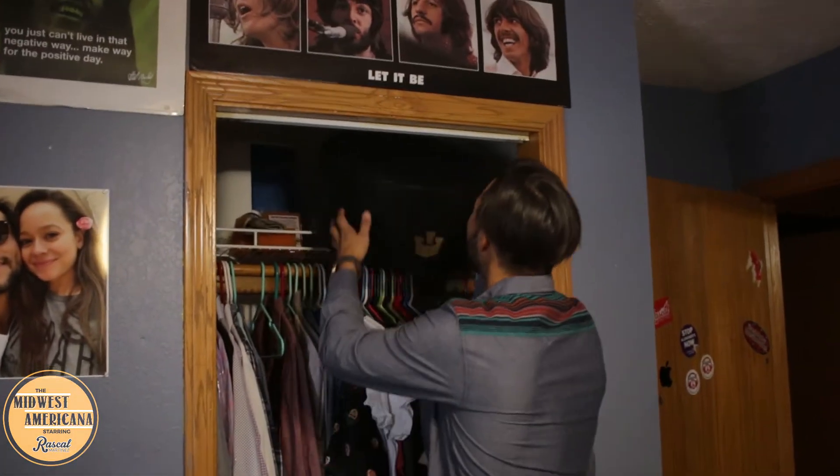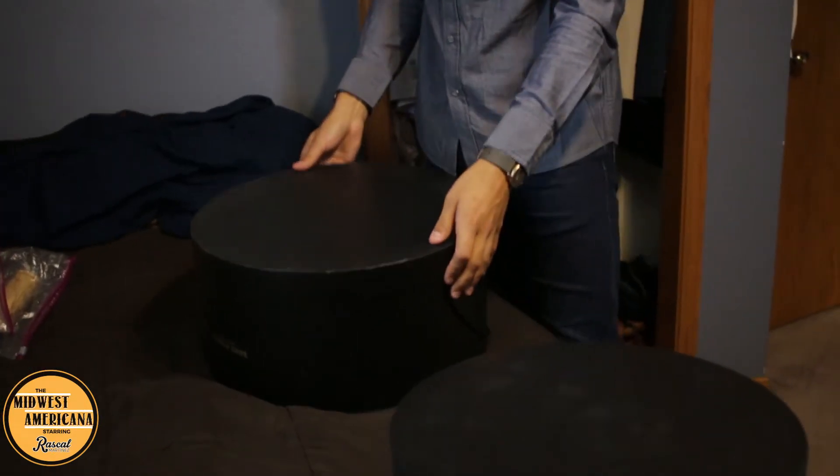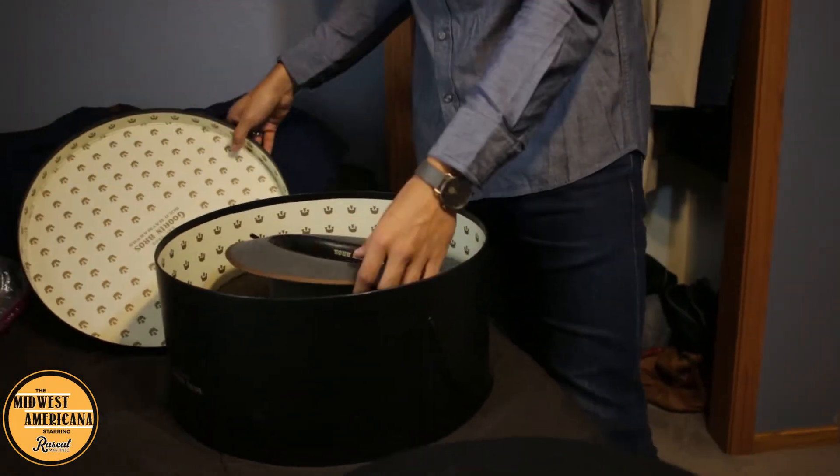We've got a couple monsters in here. This is the second Gorin hat — my river gray hat. I took a lot of pictures with this one, did a lot of stuff with it, been around the country a few times.